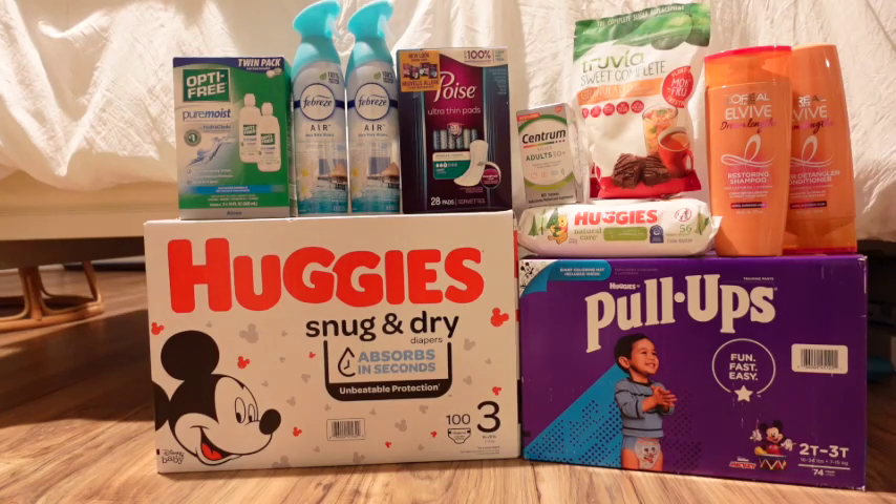The first deal: the Optifree Twin Pack contact solution, regular price $17.99. We have a $6 coupon printed from Coupons.com and a $6 digital coupon, leaving us to pay $5.99, then getting $6 back from Coupons.com making it completely free and a small one-cent money maker. Then these two Febrezes are $3.29 each on sale this week. We have a buy-one-get-one-free digital coupon and a paper coupon — both apply, leaving you to pay absolutely nothing, making two Febrezes free.